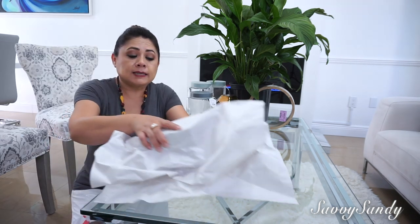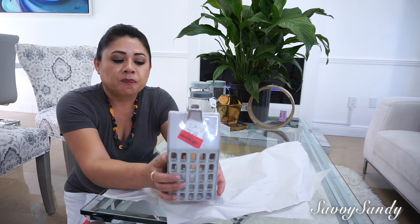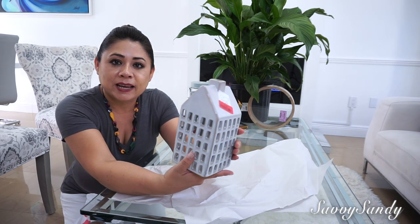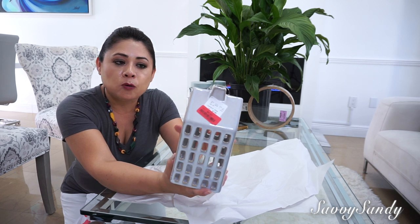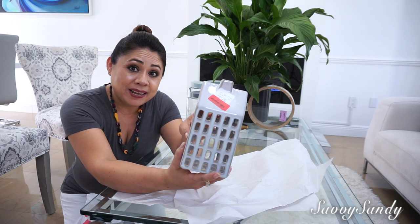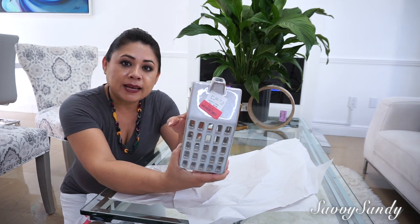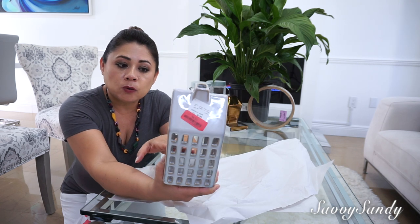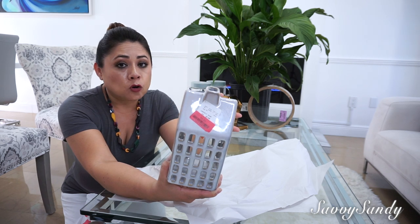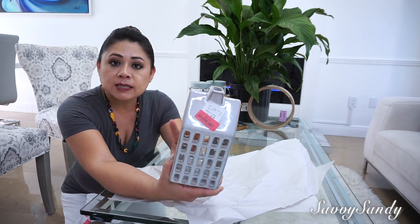Also from TJ Maxx, I bought this — it is a little house. Look at how precious it is, it has a lot of windows so you can put a light inside. I like to use it for autumn or for December, for Navidad. This house cost $4.50 — it had a price of $7.99, but many times TJ Maxx has a clearance section where they sell things at much more economical prices.